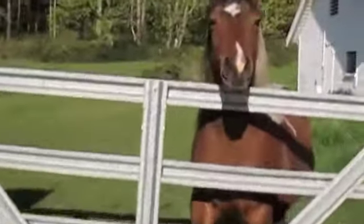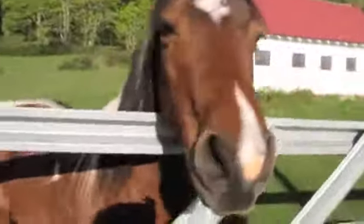Hi. I have to get your halter. You ready to go in? Oh my, you're kind of fierce, aren't you? I'm going to have to turn off my camera to catch you and bring you out.